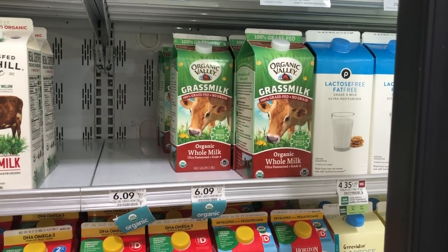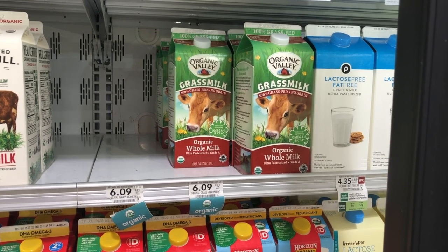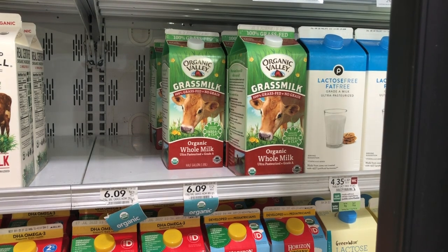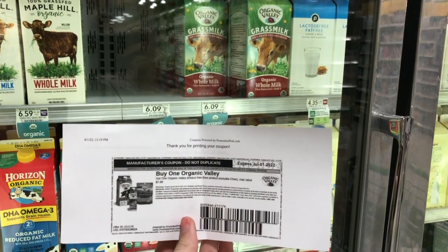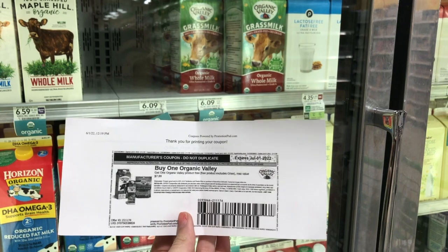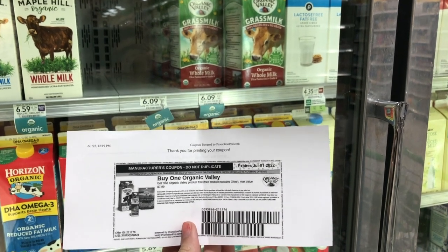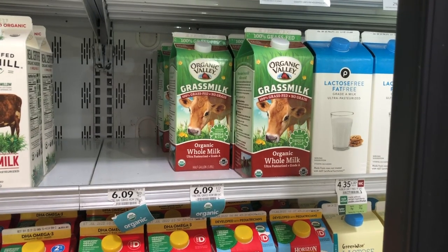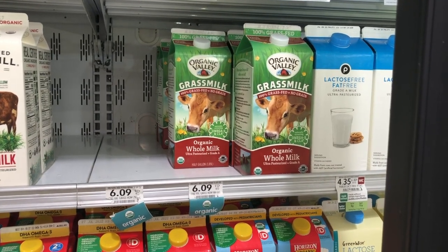The Organic Valley milk is regularly $6.09 at my store. If you go to their website — linked below — and sign up for their email list, they'll send you a buy one get one free coupon, making it just $6.09 for the two, or about $3.05 each for organic milk, which is not bad at all.